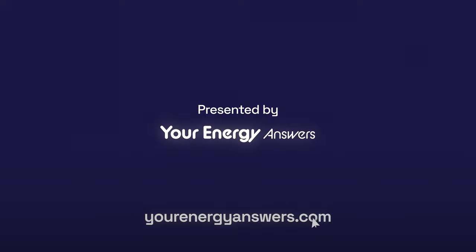Hi guys, I'm here at Smart Energy 2024, and for anybody who can't attend, let's have a look at what's actually on offer. Come with me. Presented by Your Energy Answers.